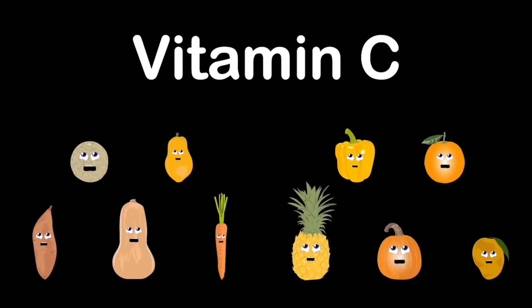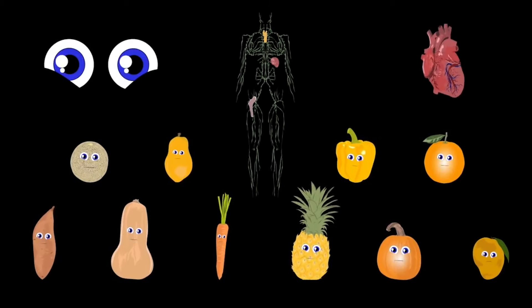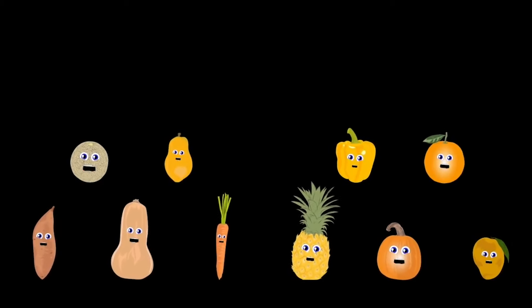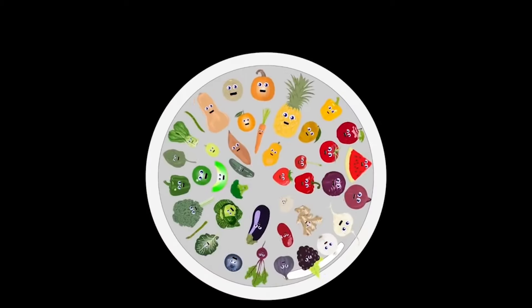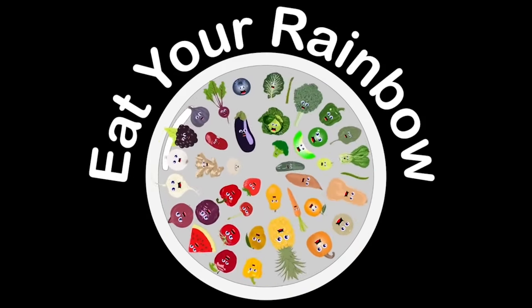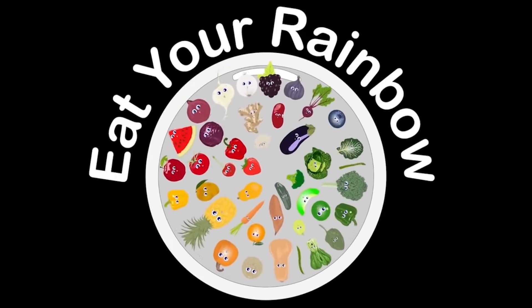We keep your eyes, heart, and immune system healthy so you can live a long life and continue to see. We are the rainbow of foods that you should have in all your meals. Eat your rainbow every day and great is how you will feel.